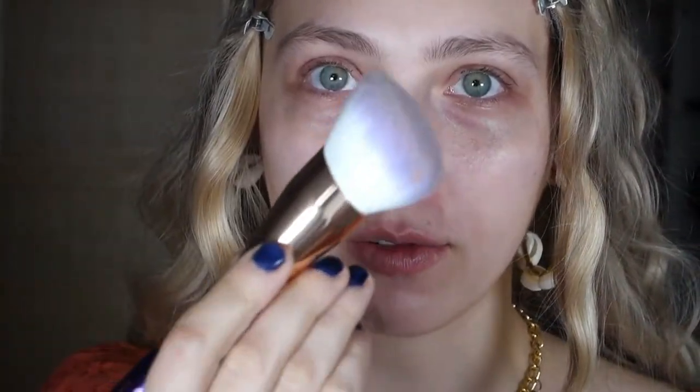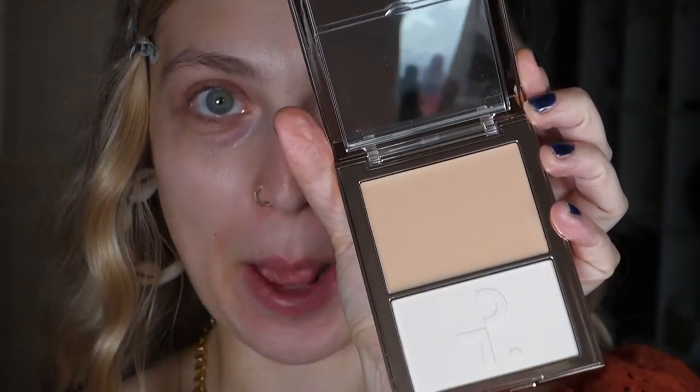I don't usually apply foundation with a sponge so I'm going with a brush. I have two favorites — the Real Beauty one and the Huda Beauty one — but I'm going to use this new one from the Essence and Catrice Villains collaboration. I've been really enjoying it, it's just so soft. Let me dip into this beauty.